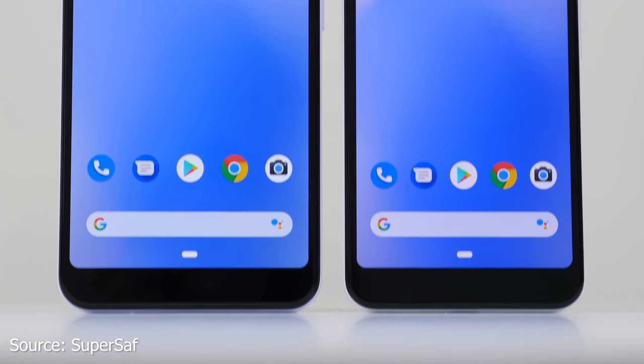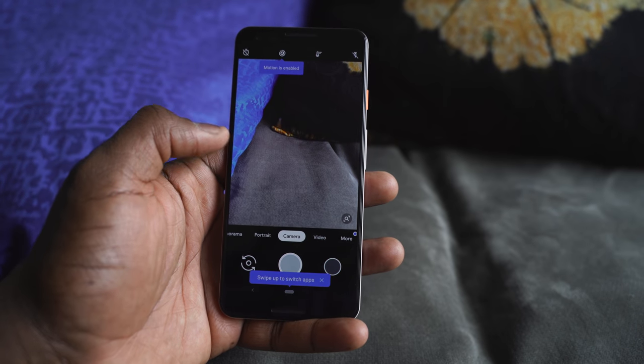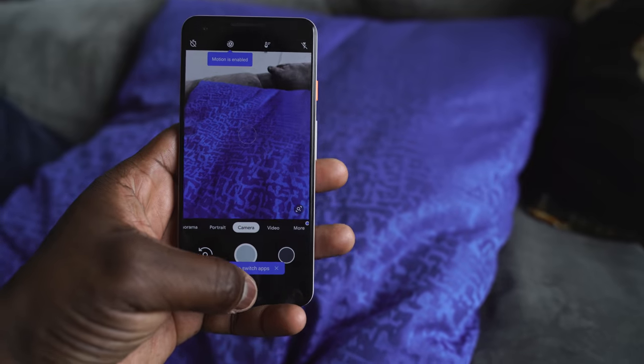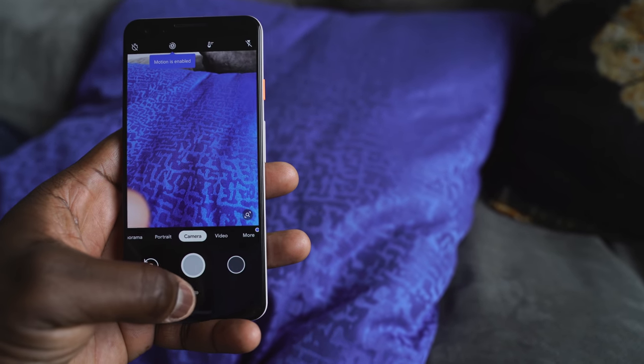Underneath the hood, this is where you notice the first key difference. The Pixel 3 has a Snapdragon 845 processor, and the Pixel 3a uses the Snapdragon 670. The 845 is a more powerful processor, so if you're looking to do gaming and more intensive functions, the Pixel 3 has the better processor for you.